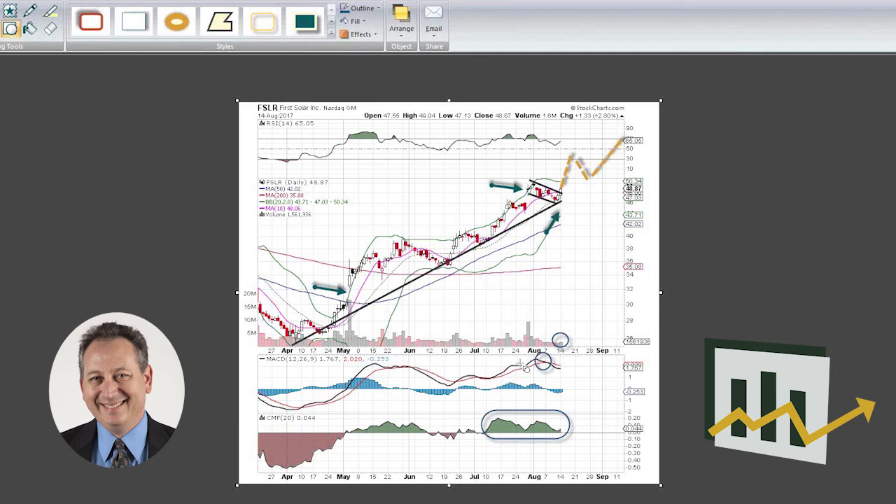That's First Solar. Thanks so much for watching everyone, and I'll see you guys next time.